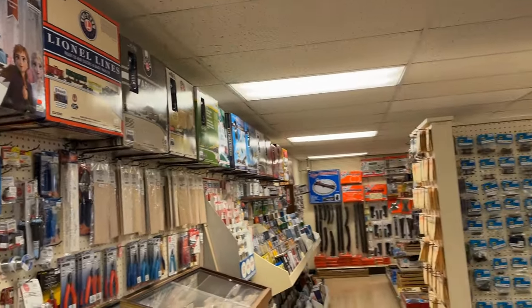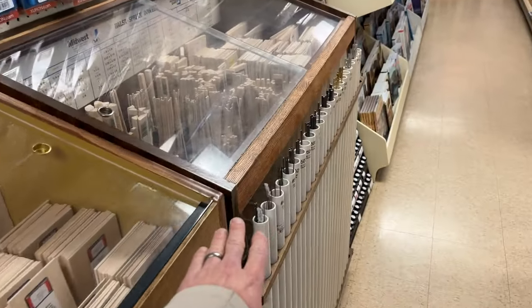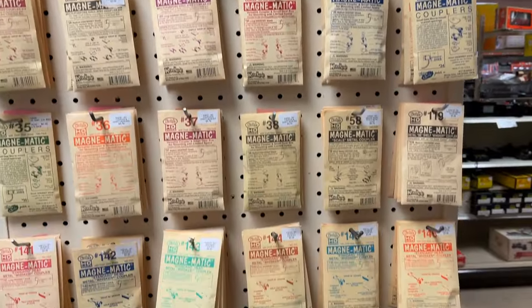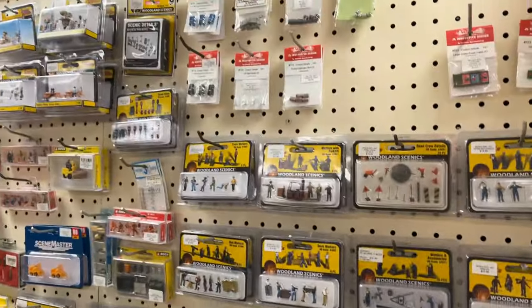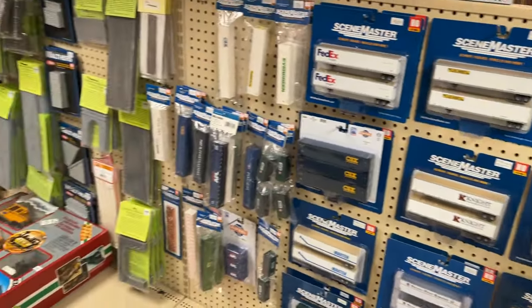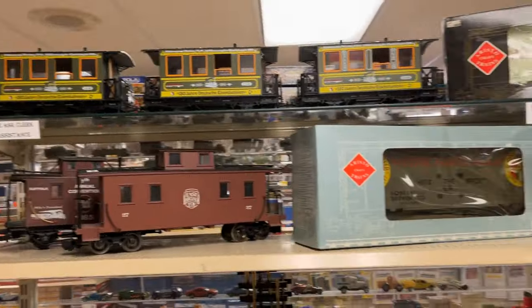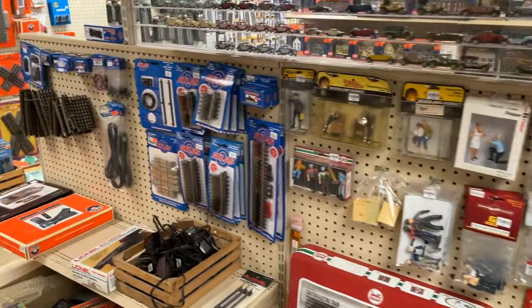They've got ready-to-run sets up top, which is perfect for folks coming over from the Choo Choo Barn or a young one trying to get into the hobby. There are some HO detail parts, wood, metal pieces, and publications. Here's the G scale stuff — not much, but actually more than I usually see, plus some track. They've also got some Atlas stuff.